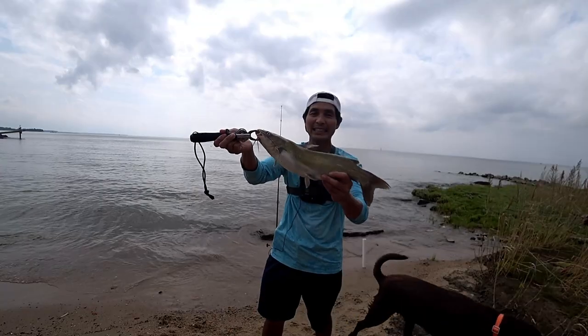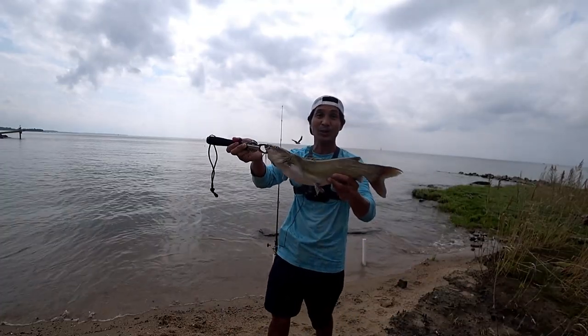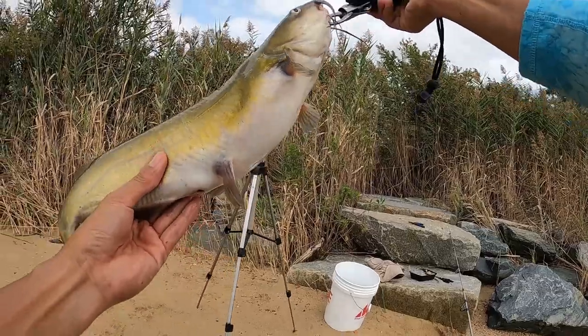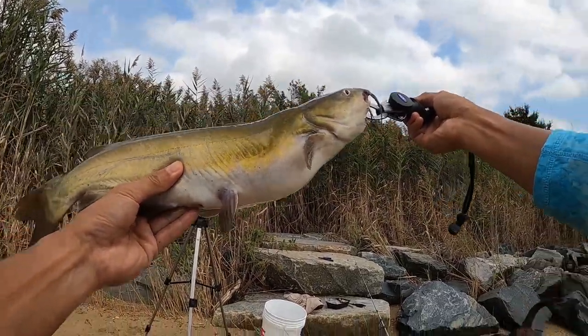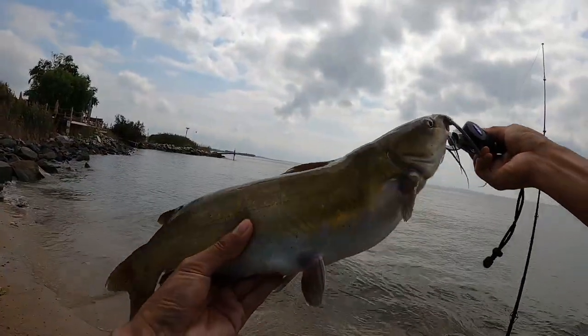I have a feeling that the fish over here really like the crab bait rather than the bunker. This is a good keeper size - I think I'm going to keep this one. This is definitely bigger than the first one for sure.